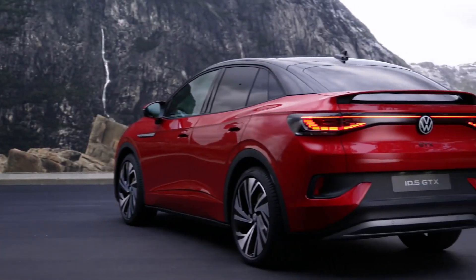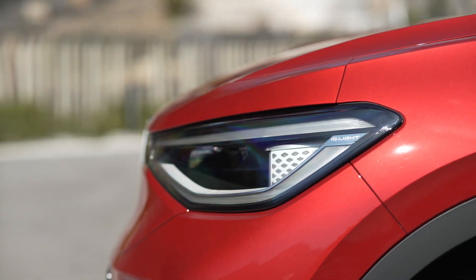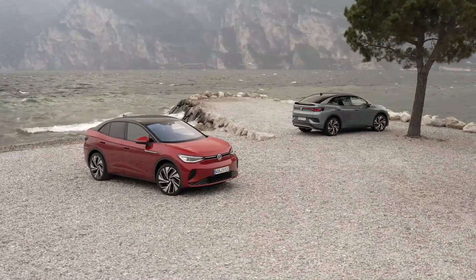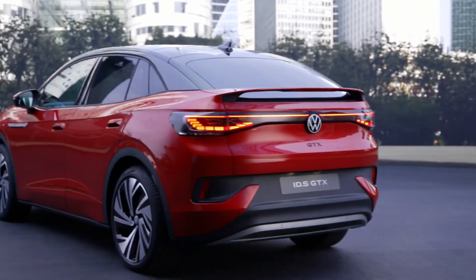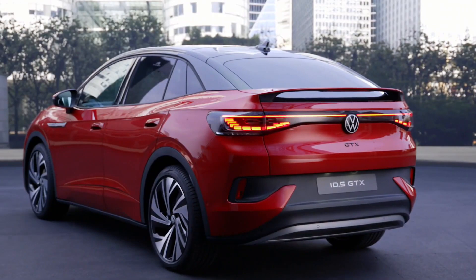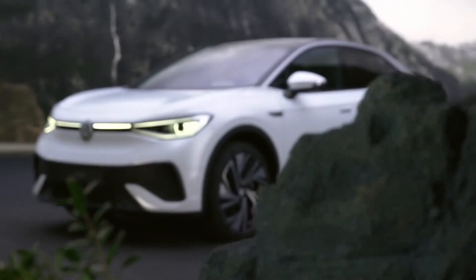A spoiler mounted on the deck lid gives the ID.5 a more aggressive look. The GTX variant's LED Daytime Running Lights subtly convey its presence using three honeycomb components mounted on the outside margins of the bumper. On the trunk lid, where the model name badge would normally be, there is a GTX symbol instead.